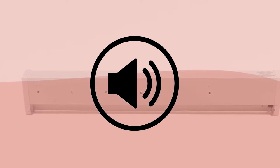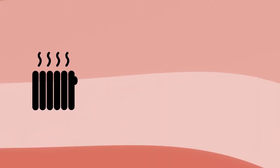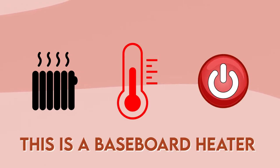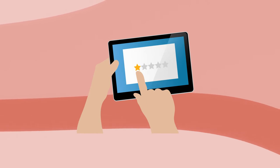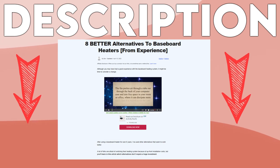It's even safer than most models because it's fanless, which makes it a lot quieter as well. Talking about safety, it even has overheating protection, so when the heater reaches a certain temperature, it will automatically shut off. This is a baseboard heater, so if you're not a fan of it, you should check out other baseboard heater alternatives. We'll have a link to them in the description below.